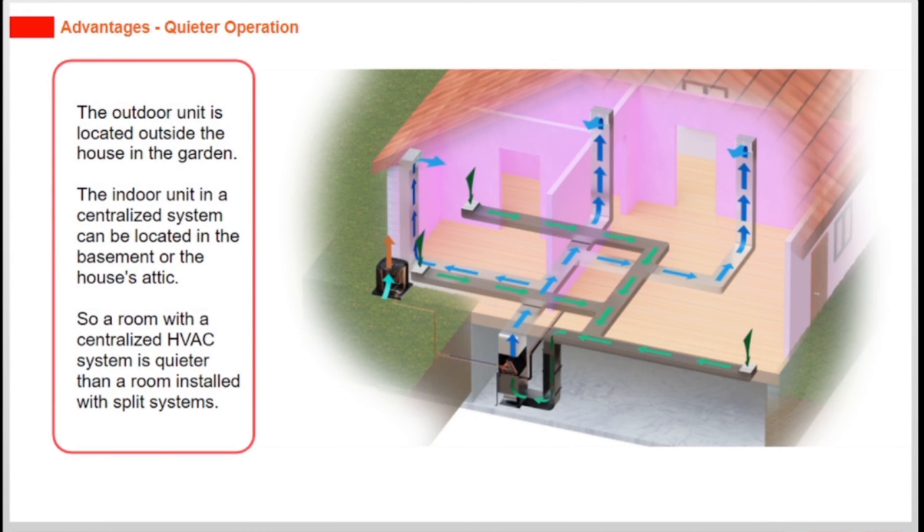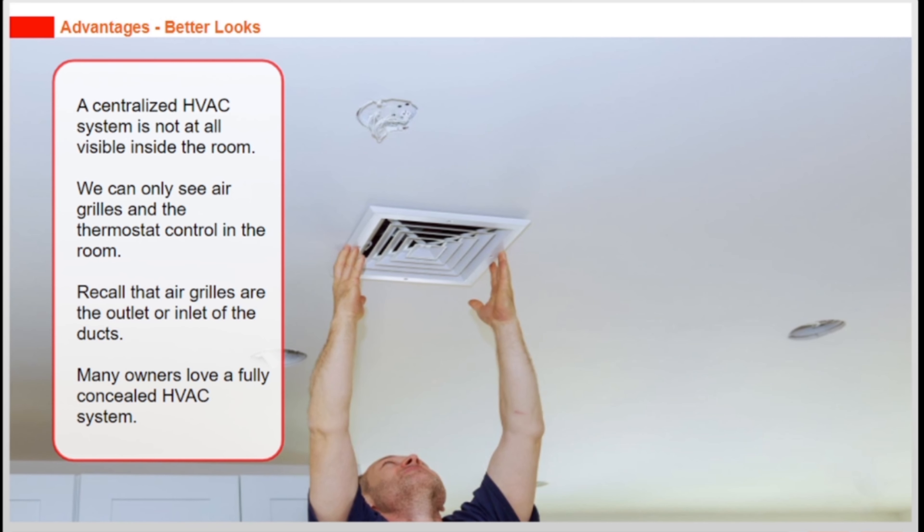The outdoor unit is located outside the house in the garden. The indoor unit in a centralized system can be located in the basement or the house's attic. So a room with a centralized HVAC system is quieter than a room installed with split systems.